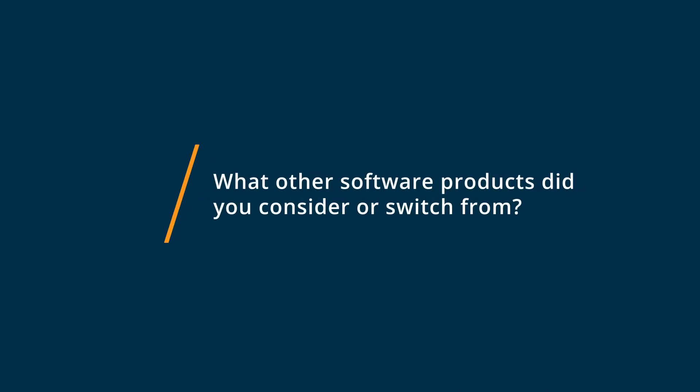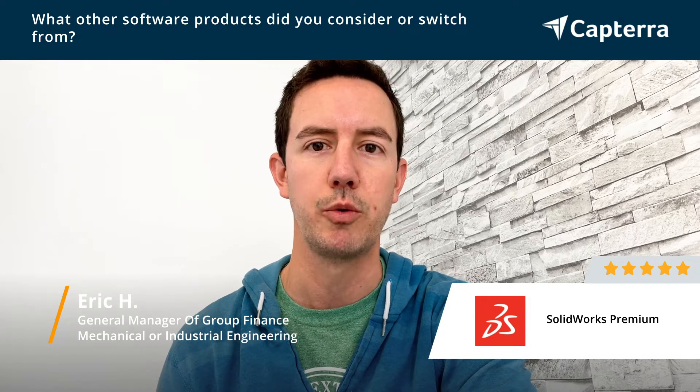Previously to using SolidWorks Premium, we were using Inventor. It wasn't working for us. We found the functionality just didn't give us what we needed, so we went to SolidWorks, and then to get the desired functionality, we ended up upgrading to SolidWorks Premium.